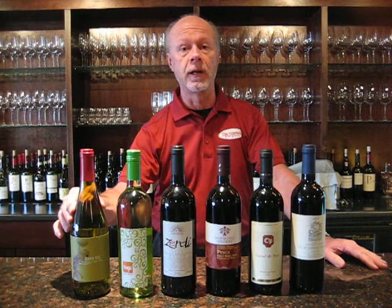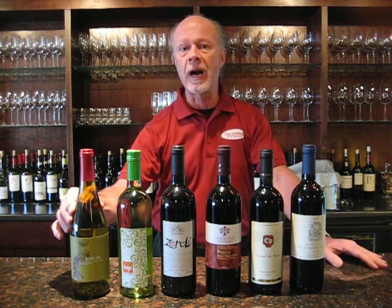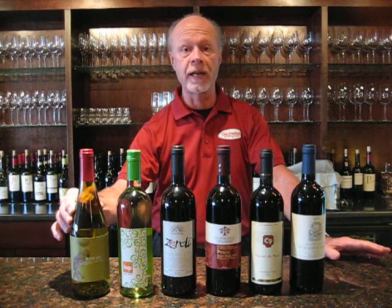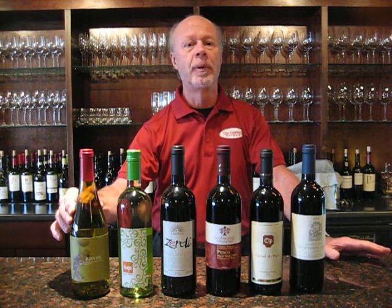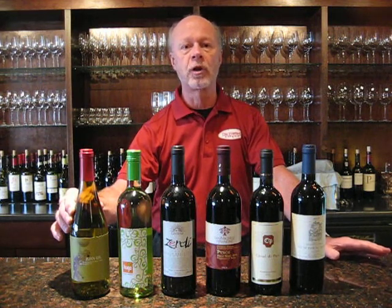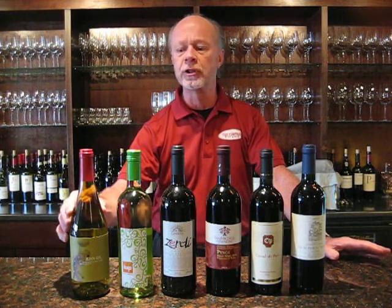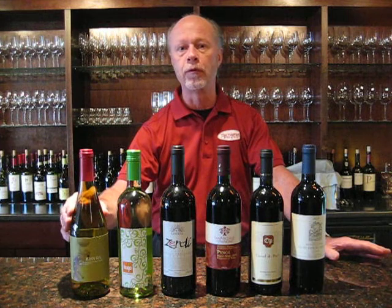The first wine we have is from the southeastern area of Spain. It's a Moscato. Most Moscatos, as we know, are on a sweeter style. This is a dry Moscato. It's got the flavor characteristics of Moscato, floral tones, but it's got a very dry start and a very dry finish to it. Very surprising, very delicious. Nice dry Moscato from Jumilla, Spain.